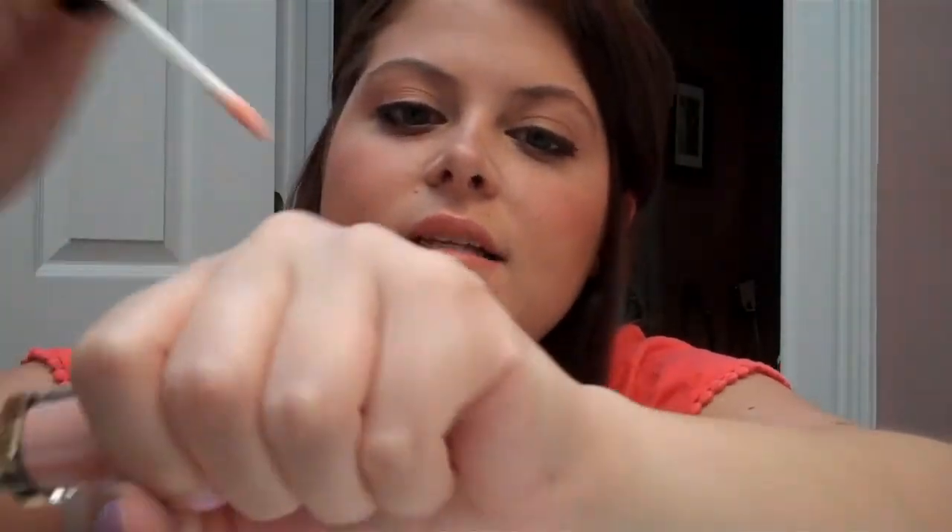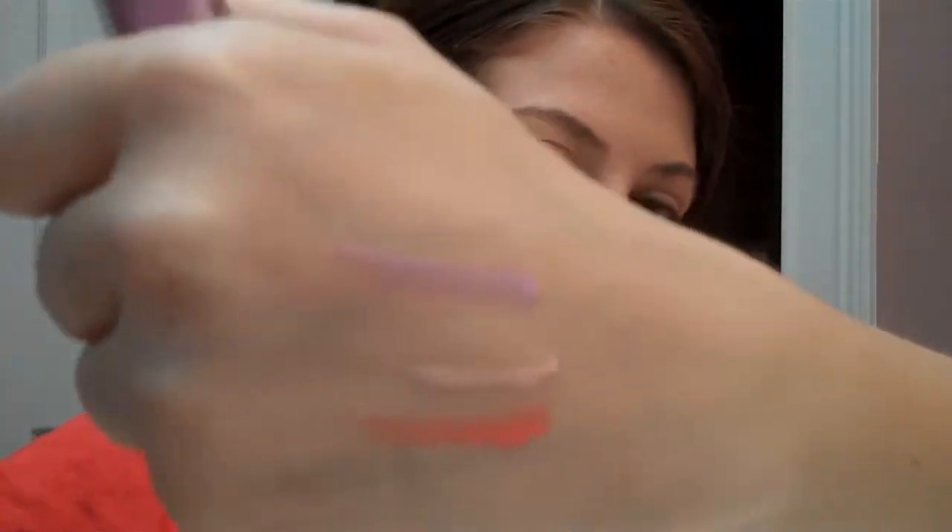So these glosses are all part of the limited edition collection. I can swatch the Coral Reef for you guys — that's the Coral Reef. The Peach Petal is right above that, it's kind of hard to see, it's sort of like a very nudey pink. And then right above that is the Lilac Pastel.